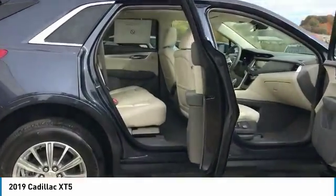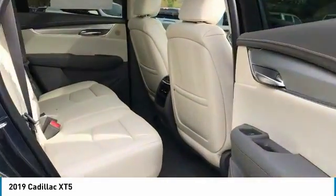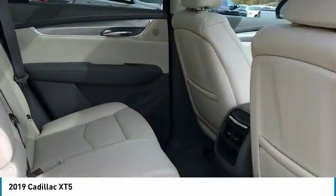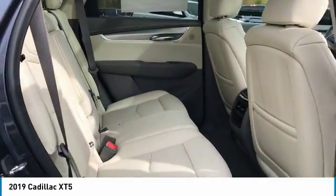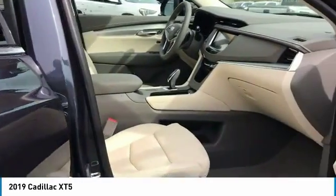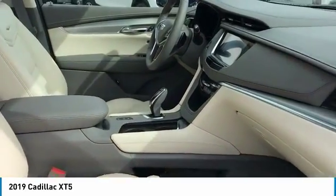All-wheel drive, power passenger seat, anti-lock braking system, traction control, moonroof, Bluetooth wireless data link for hands-free phone, air conditioning, home link garage door opener, power steering, floor mats.